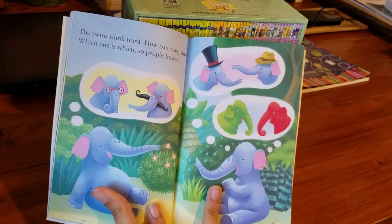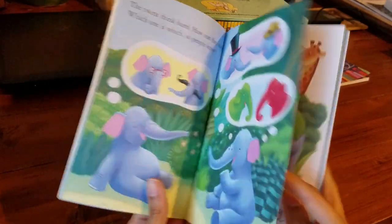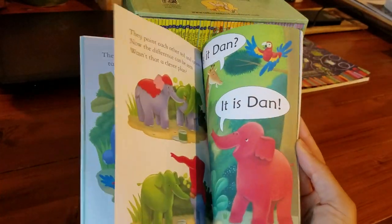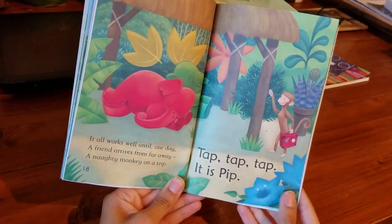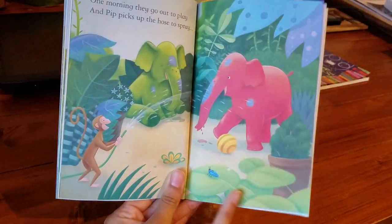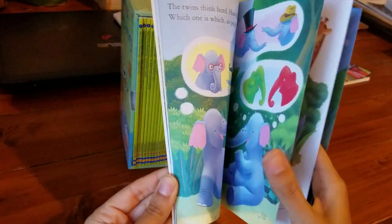Here you can ask your child, 'What do you think? What are they thinking about?' It has a lot of comprehension-type prompts even when your child is reading at this level. You can ask things like, 'What do you think is going to happen?' — especially on this page and this page, which are very smartly designed.